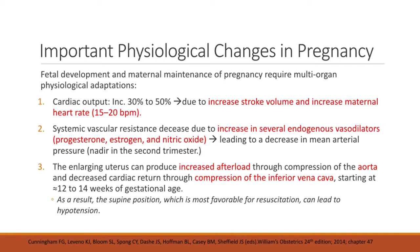Fetal development and maternal maintenance of pregnancy require multi-organ physiological adaptations. Cardiac output increases by about 30 to 50 percent due to increases in stroke volume and maternal heart rate. There is also a decrease in systemic vascular resistance due to endogenous vasodilators such as progesterone, estrogen, and nitric oxide, leading to a decrease in mean arterial pressure. The enlarging uterus can produce increased afterload through compression of the aorta and decreased cardiac return through compression of the inferior vena cava starting at 12 to 14 weeks AOG. As a result, the supine position can lead to hypotension.